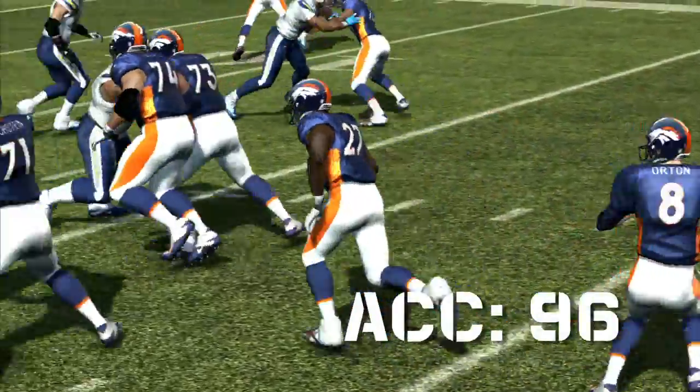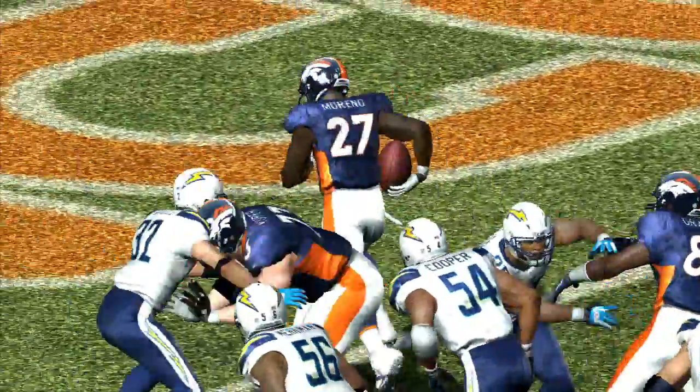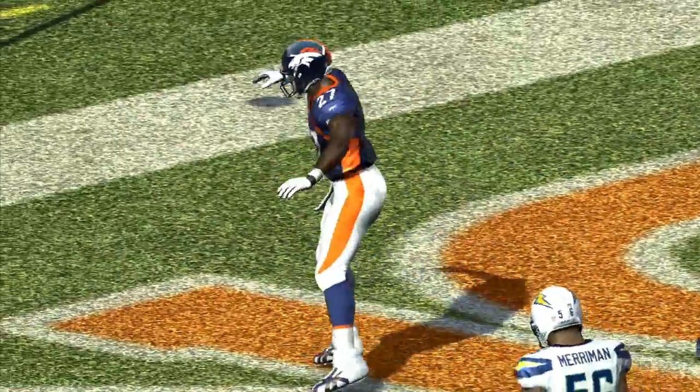Knowshon is a very tough inside runner, finishes his runs physically, and tries to beat up the tackler every chance that he gets.